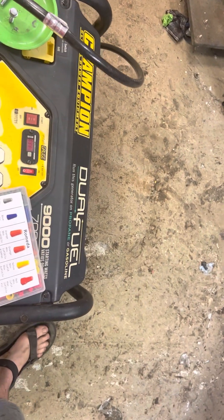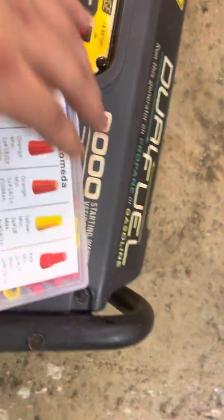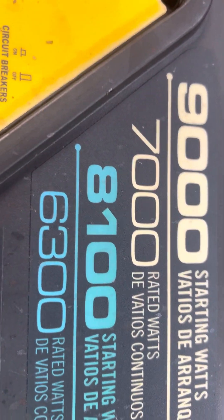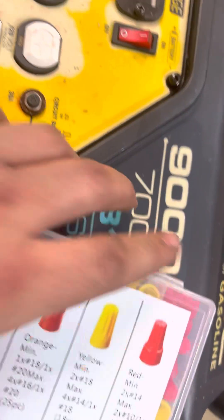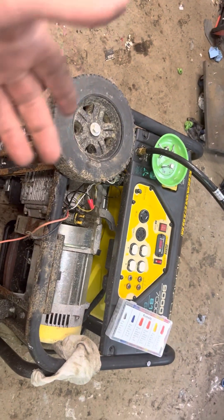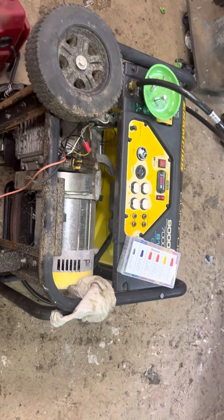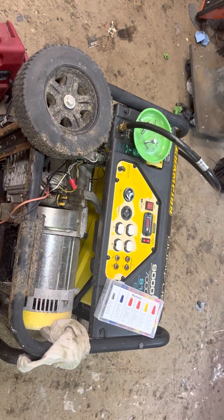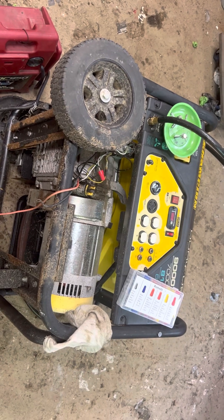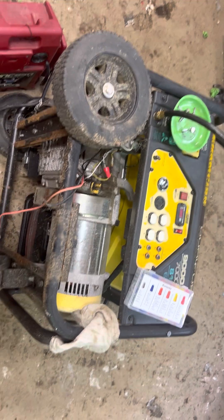I want to give my two cents on the Champion brand generators. This one is a dual fuel — 9,000 starting, 7,000 running for gas, and 8,100 and 6,300 for propane. I've had this generator for about seven years. I bought it before it became a box-store brand — Home Depot carries these now in stores and online. When I bought it, it wasn't really a known brand, so I paid around $500 for it.